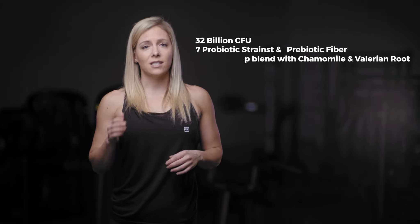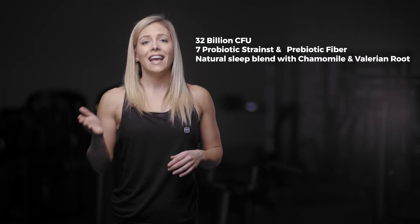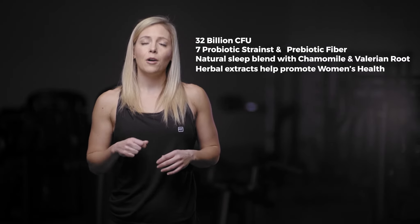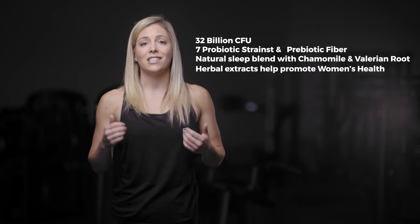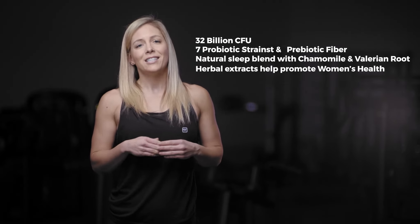We've also included a natural sleep blend with chamomile and valerian root to help you relax at night, and herbal extracts that help promote women's health. Probiotics are great for supporting digestion and good gut health, which will keep you on track to your fitness goals. So check out our Idealine nighttime probiotic today.